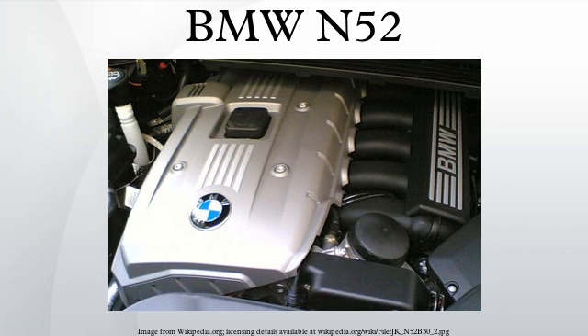In European markets, the N52 began to be phased out following the release of the N53 in 2007. However, in markets such as North America, Australia, or Malaysia, the N53 was deemed unsuitable due to the high levels of sulfur in the fuel.